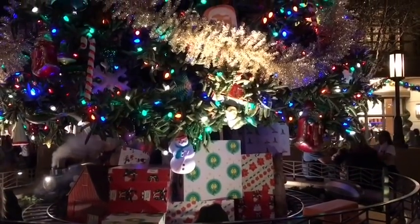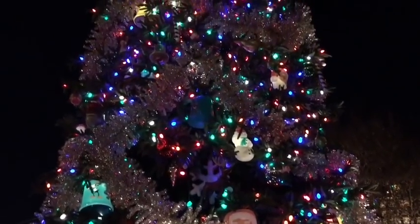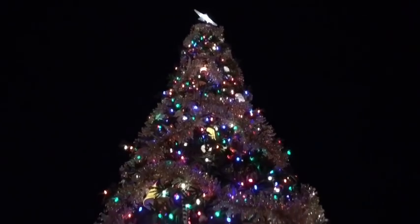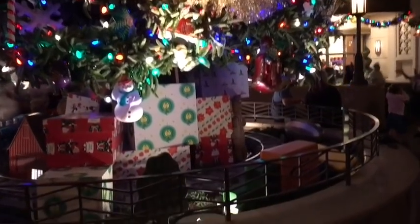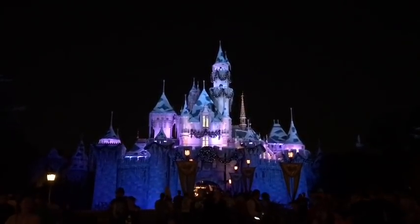Look what was behind me — this beautiful, gigantic Christmas tree is already up in California Adventure, so tall and beautiful. I love Christmas. And look how beautiful the castle is tonight — all snow-topped and brightly lit against the dark night sky, just like in a fairy tale.